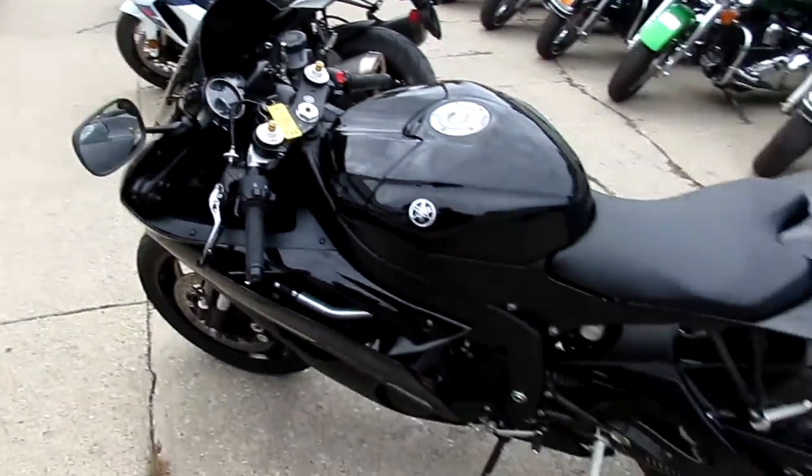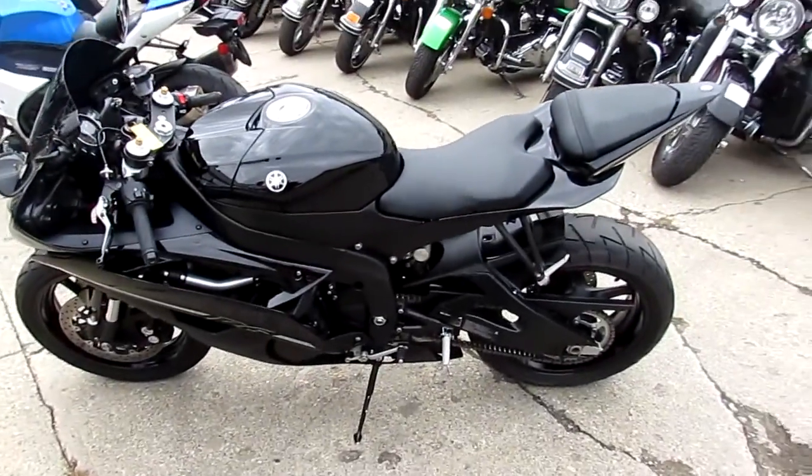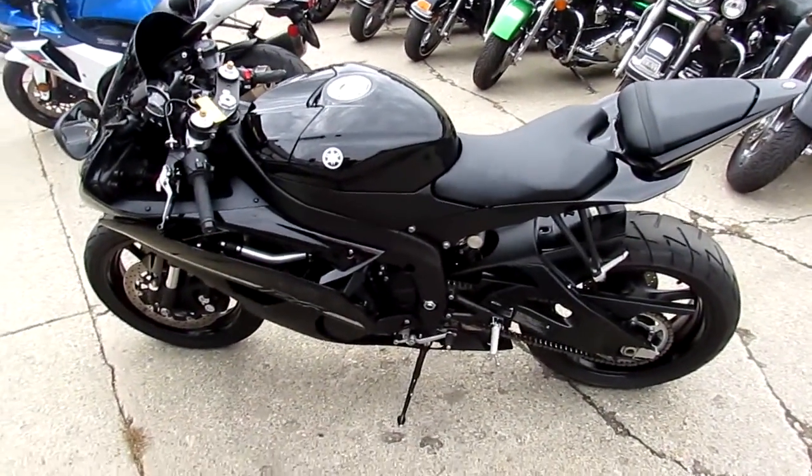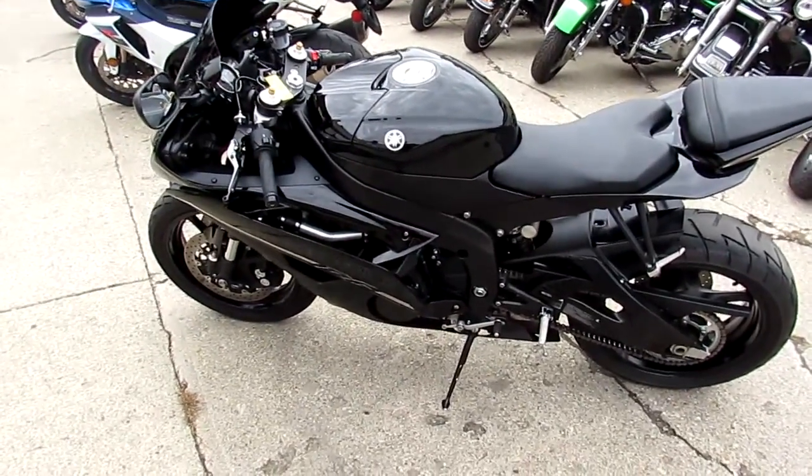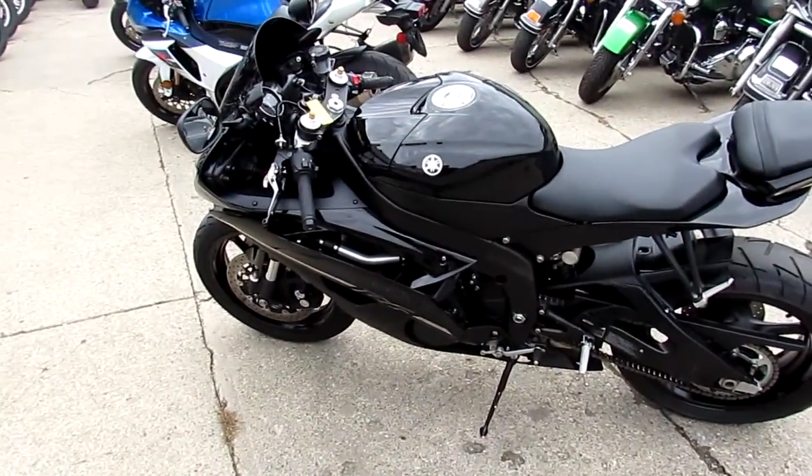We got this thing priced right, guys — $7,499. You can't go wrong. 2012 Raven Edition R6, 7,000 miles, $7,499. Visit our website at ApprovalPowerSports.com. We got Guaranteed Financing.